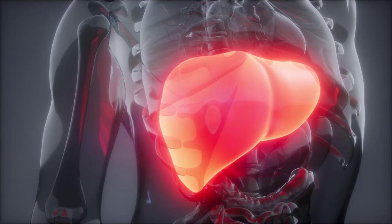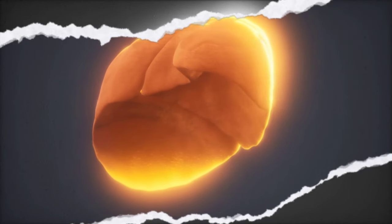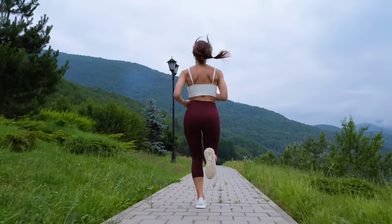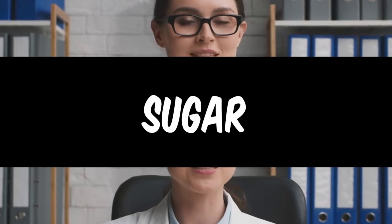So there you have it — the top 10 foods that can help clean your liver. By including these foods in your diet, you can help support your liver's detoxification process and improve your overall health. Remember to also limit your intake of alcohol, fatty foods, and sugar, as these can all contribute to liver damage.